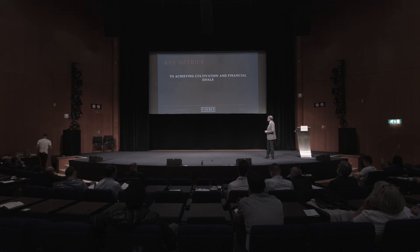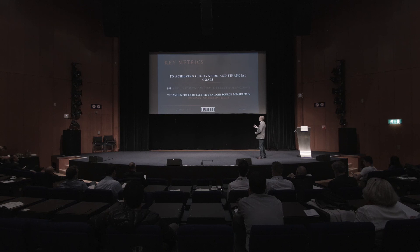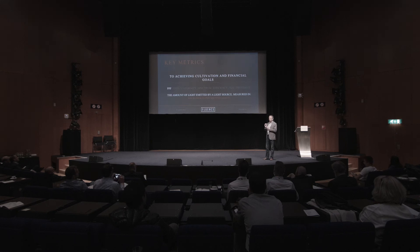Key metrics — I've got seven things here. If you're in the market for buying a lighting system, I'd challenge you to look at all seven of these because they all tie into how efficient that lighting system is going to be for you. The first is PPF — photosynthetic photon flux. In simple terms: all light sources are emitting photons, and it means how many photons are coming out every second. It doesn't tell you where they go, just how many photons are being created every second. The metric is micromoles per second.